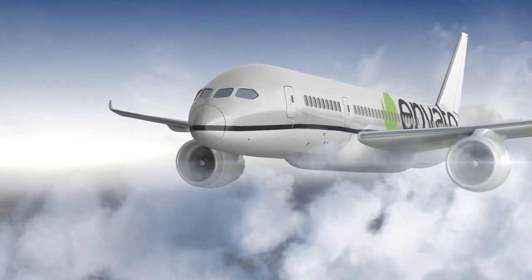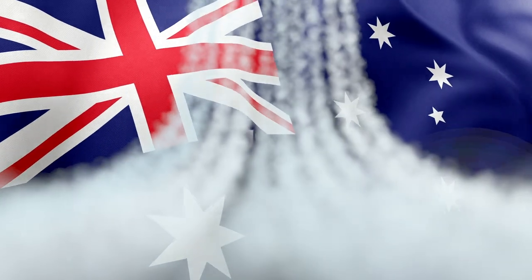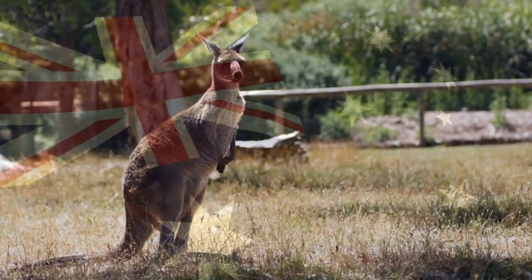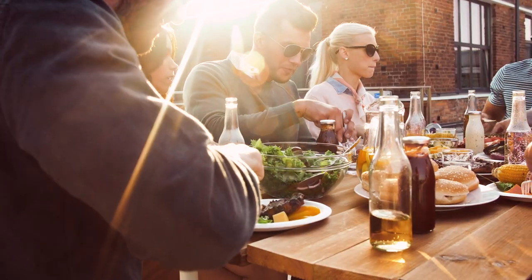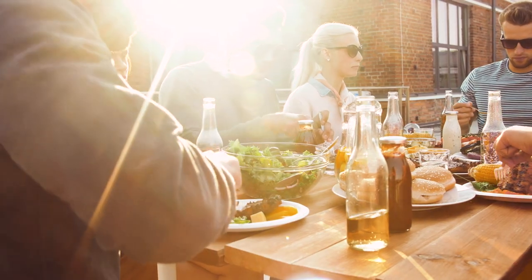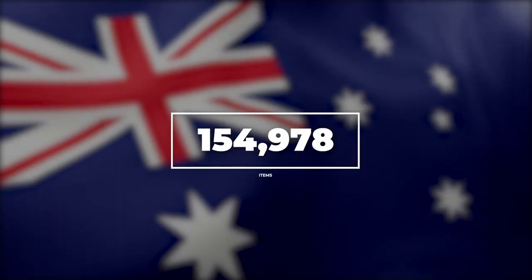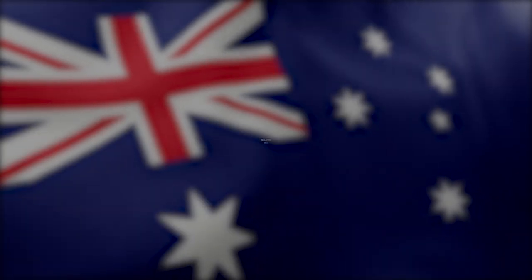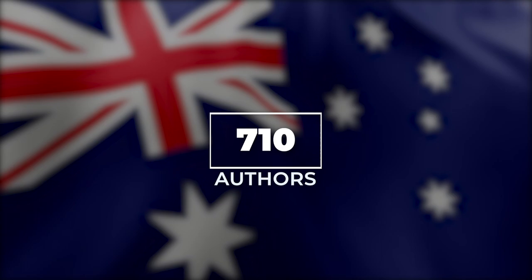We're heading down under for number 7 — 13,000 kilometres south to be exact — all the way to Australia, where kangaroos roam free, koalas hang out in gum trees, locals fire up the barbie on weekends, and of course, it's also the home of Envato HQ. Australia has almost 155,000 items published across Envato sites, and only 710 authors have created them all.